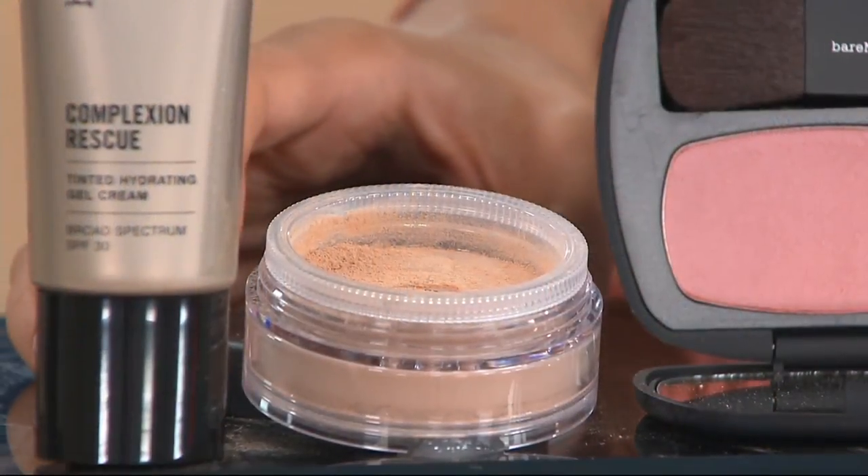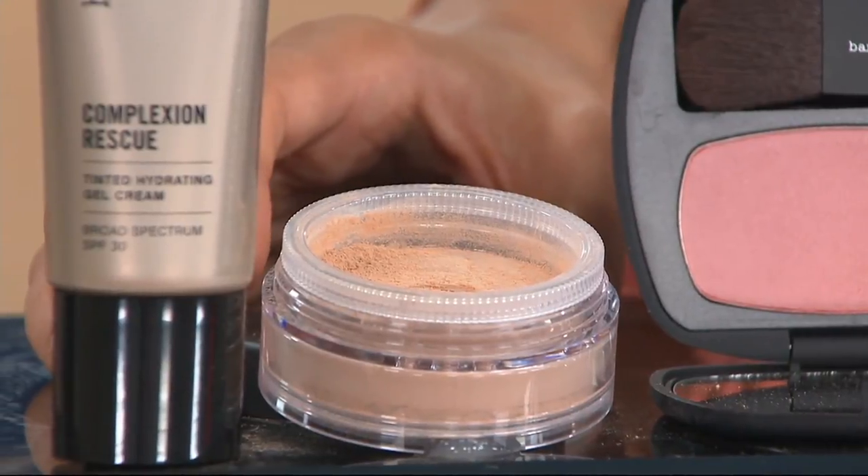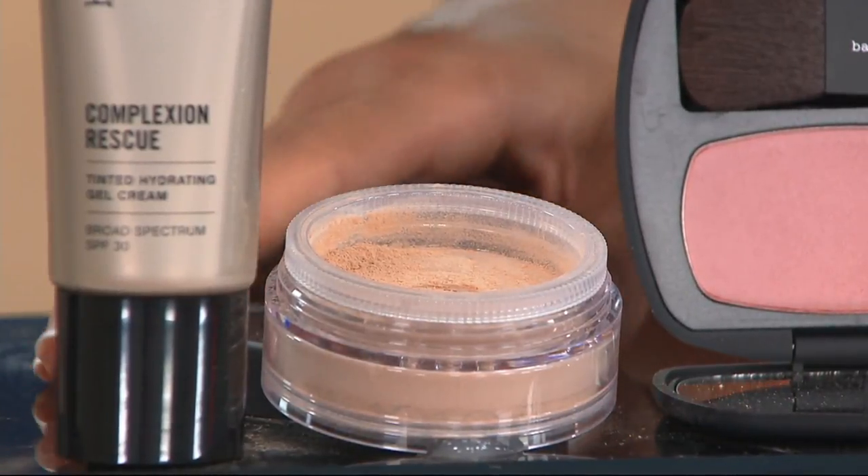This is new — yes, it is a primer and yes, it is a setting powder. It's so unique. I wish I could jump through the television and let you feel this texture. It has binding properties to the skin that help smooth out the surface before you put your Complexion Rescue on, and then it blurs and acts like a finishing powder after.